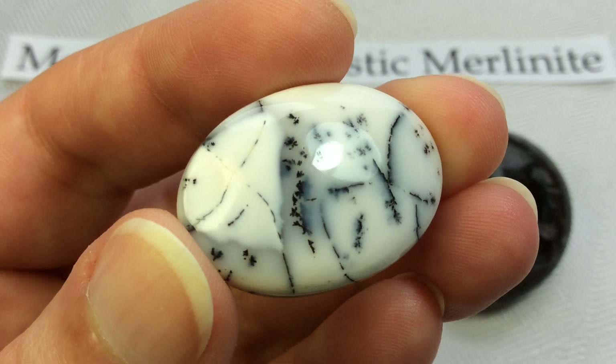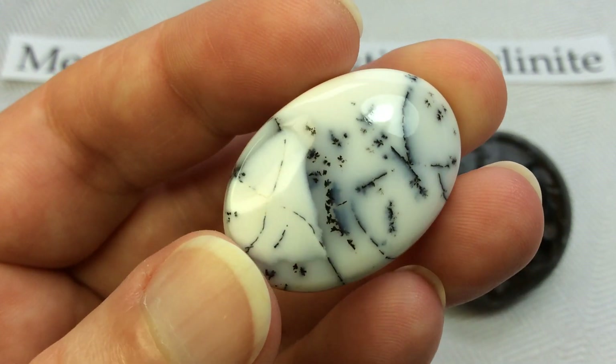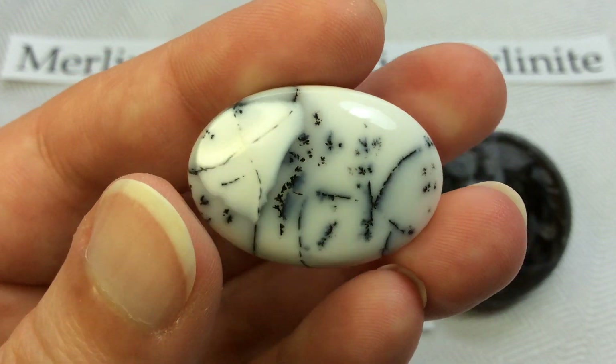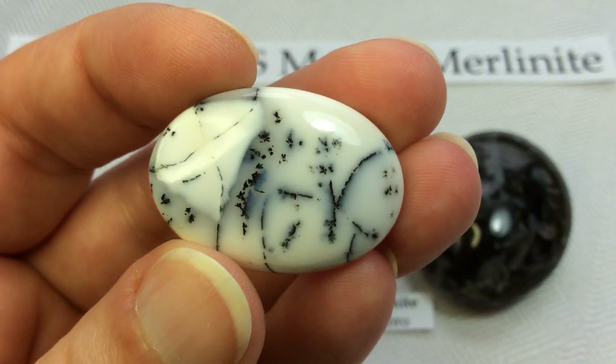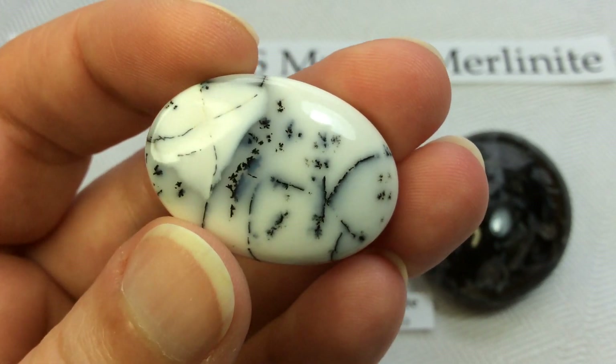Isn't that gorgeous? Those are most likely the dark black manganese oxide dendrites within a common white opal. That is Merlinite.